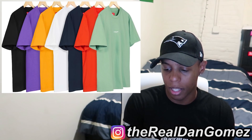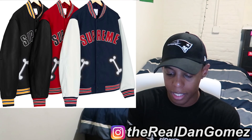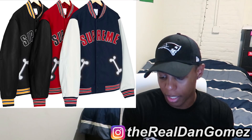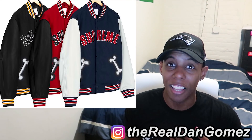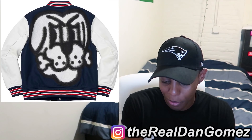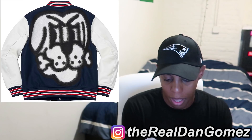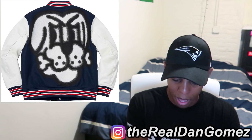Next up we have the Bones Varsity Jacket. When I saw this in the lookbook I loved it and kind of wanted it, but then I saw what was on the back — there's a big dog face on the back and that literally killed it for me. Before that, I probably would have kept the red and black one; I think having the black leather sleeves is dope, but the bone pockets and the dog on the back just threw me off.